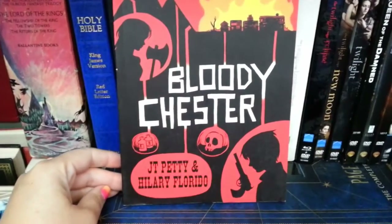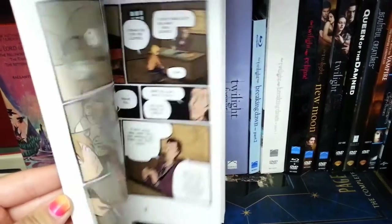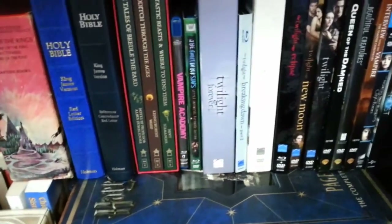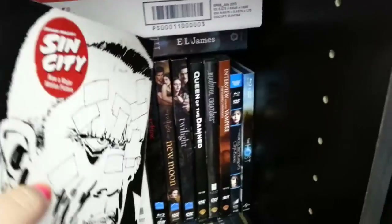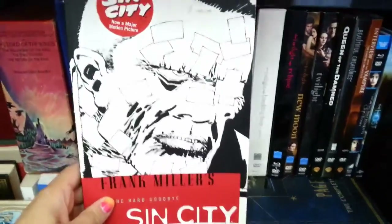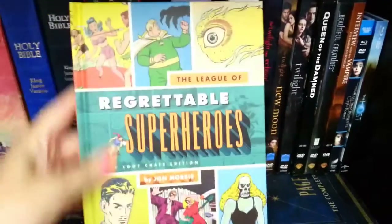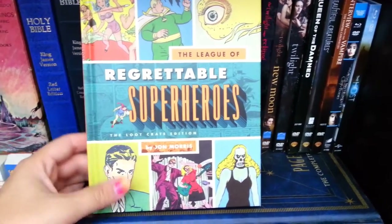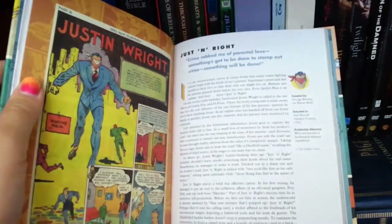Next are my unread graphic novels. We have Bloody Chester by J.T. Petty and Hillary Florido — a horror western. Then Sin City by Frank Miller, Volume 1 — I loved the movie so I want to read the graphic novel, which needs to happen soon. I also have The League of Regrettable Superheroes by Jon Morris, which was in my Loot Crate box — it's a nonfiction about crappy superheroes.